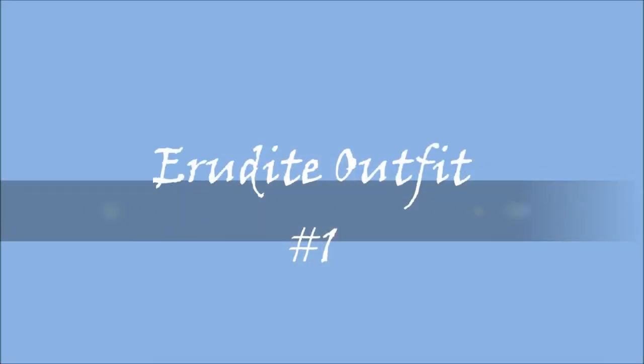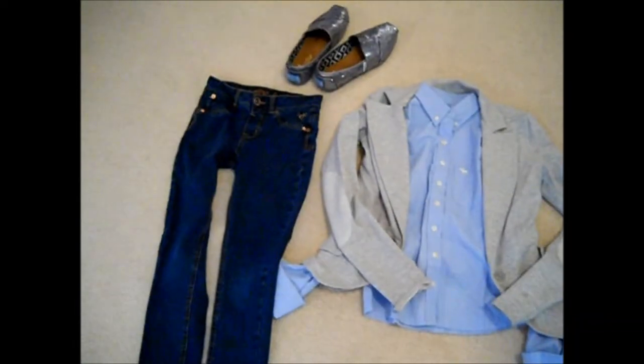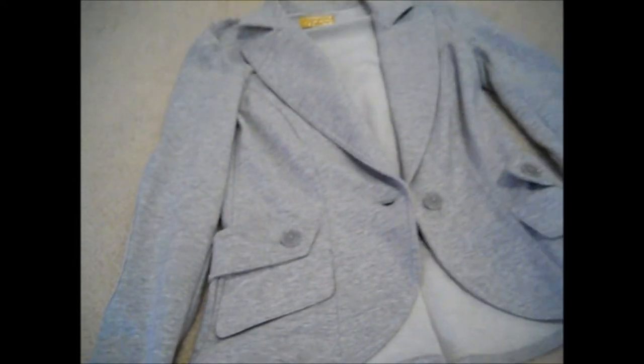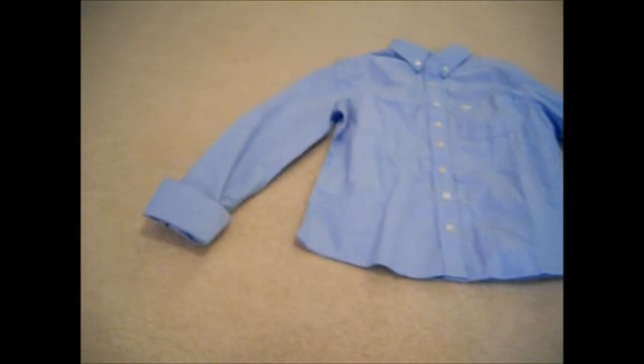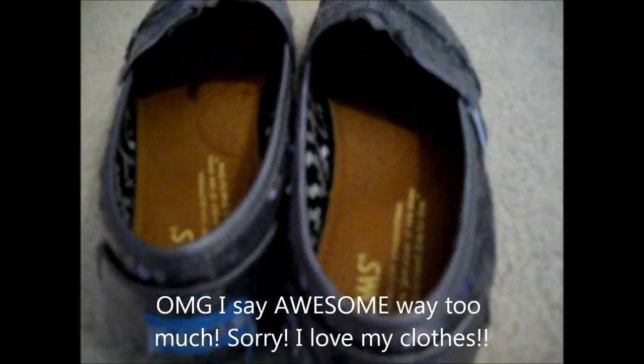And now, for Erudite. They are the smart and very intelligent ones that value intelligence very much, and their symbol is an eyeball. So, this is my first outfit — it's more professional, and with a hidden sparkle with the shoes. I got this awesome gray blazer with some patches on the elbows from Sears. And I'm just wearing a light blue button-down shirt, and I got these awesome kind of gunmetal blue-colored sparkly Toms from Nordstrom's.